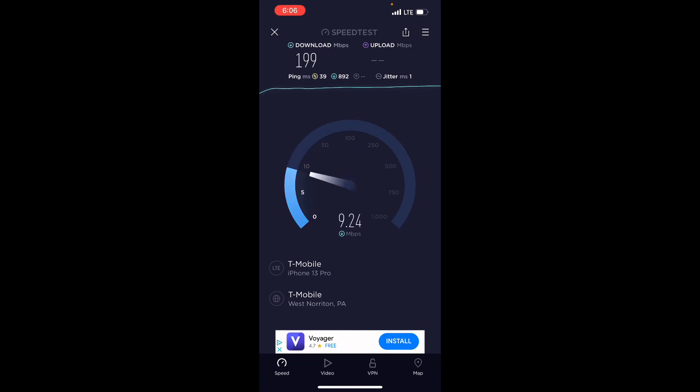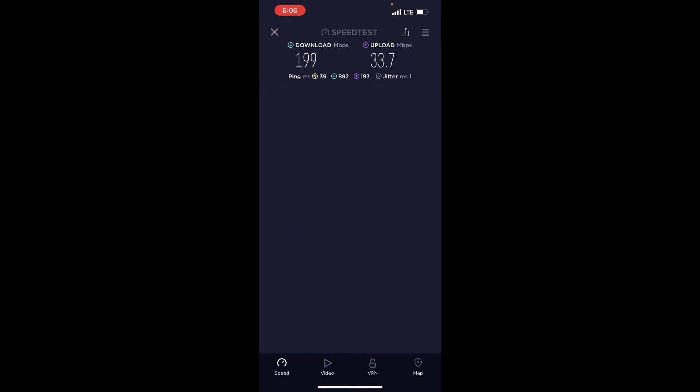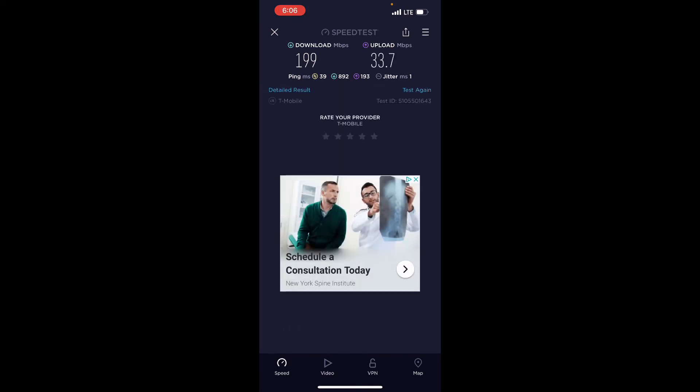199 down and 33.7 up. These are great speeds on Q Link Wireless!